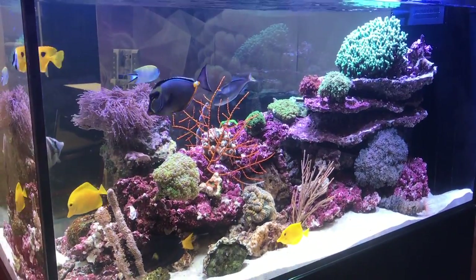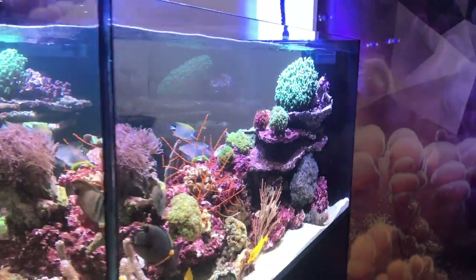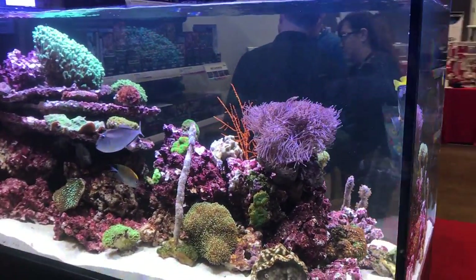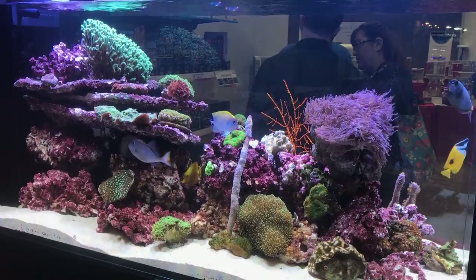This right here is a lovely setup by the Red Sea Reefer series. I'm going to guess this tank is probably around 110 gallons — I'm sure they measure it in liters. I didn't ask for dimensions, but look how pretty it is for something that was just set up a couple of days ago.